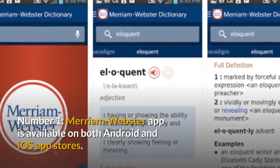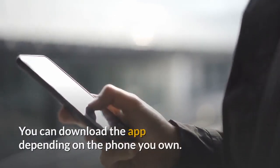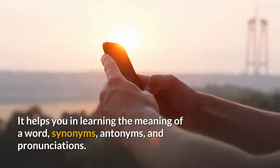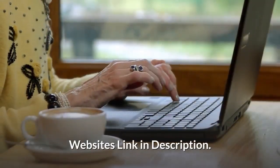Number 1: The Merriam-Webster app is available on both Android and iOS app stores. You can download the app depending on the phone you own. It helps you in learning the meaning of a word, synonyms, antonyms and pronunciations. You can also perform voice searches to know about a word. Website links are in the description.